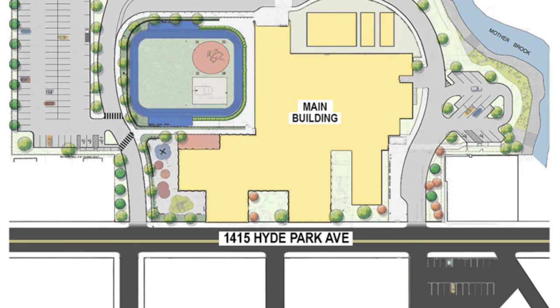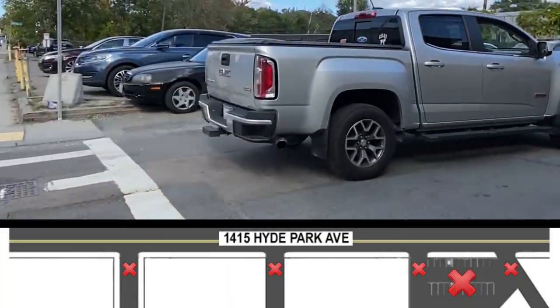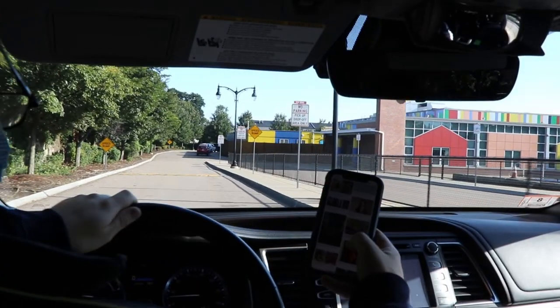Please do not park on side streets, and please do not park in the parking lot of the restaurant across the street from the school. Please never use your cell phone while driving.